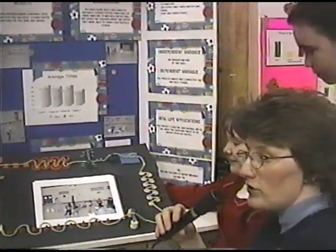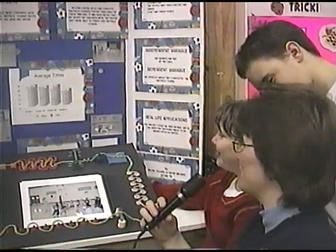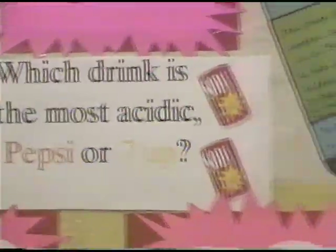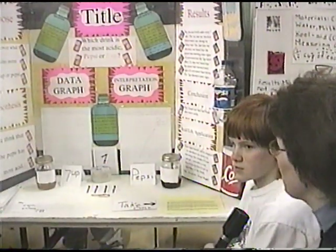Well, that's it, folks — we got to admit that the boys are a little bit faster on an obstacle course than the girls. Thanks a lot, girls. We're here with Carrie, Cole, and Shepard, and they did a project called Which Drink is the Most Acidic: Pepsi or 7-Up?